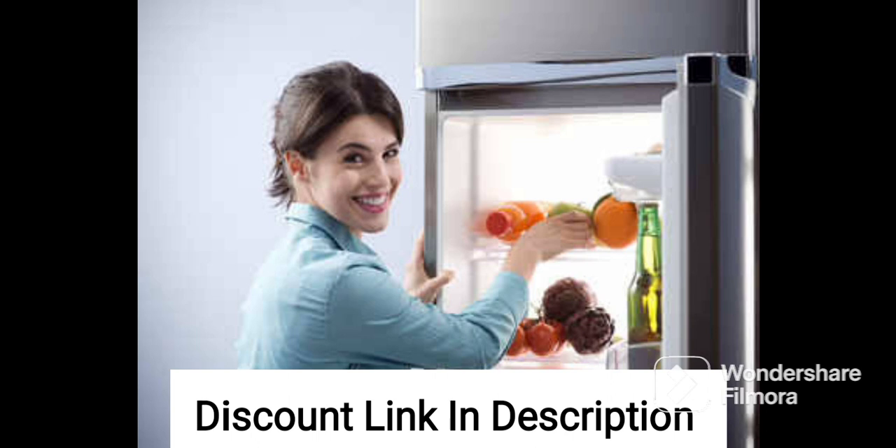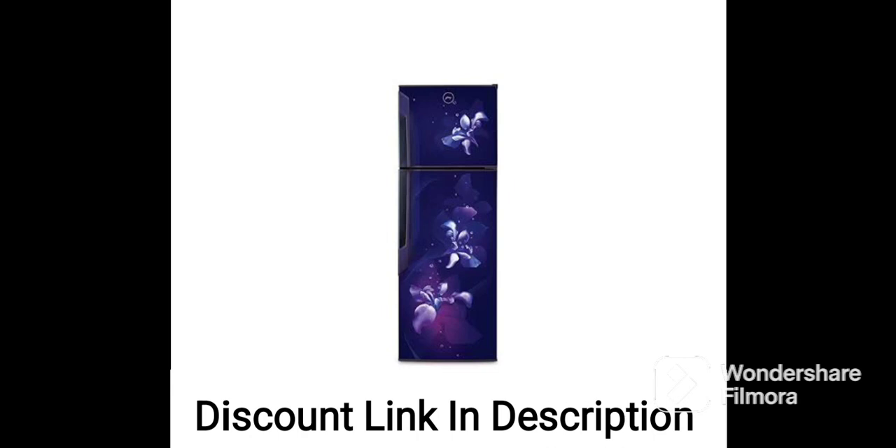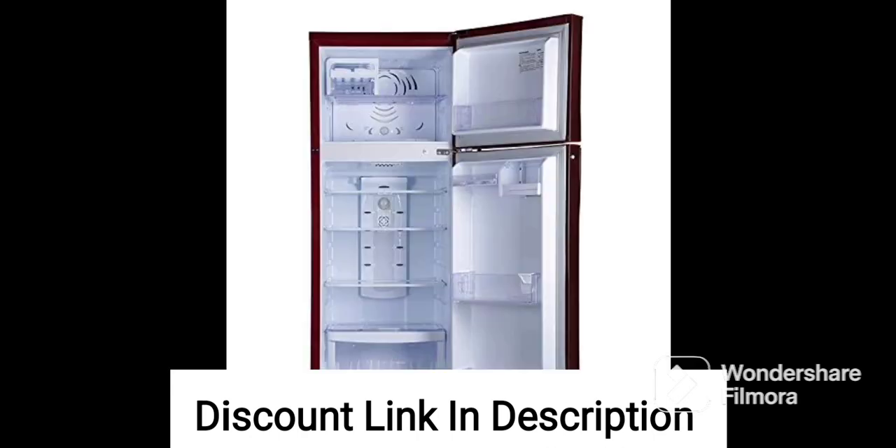Inverter Technology: The inverter technology used in this refrigerator ensures that it operates efficiently and quietly, while also extending the lifespan of the compressor. Jumbo Vegetable Tray: The refrigerator comes with a large jumbo vegetable tray, which provides ample space to store fruits and vegetables.